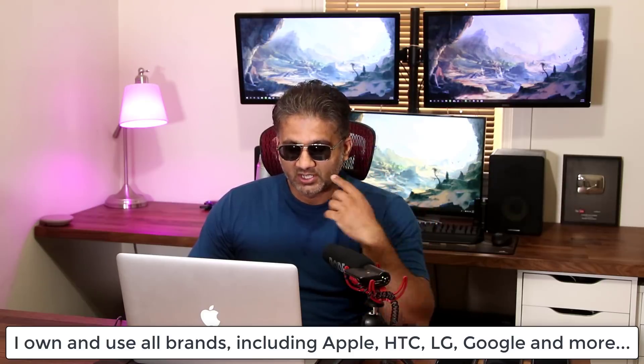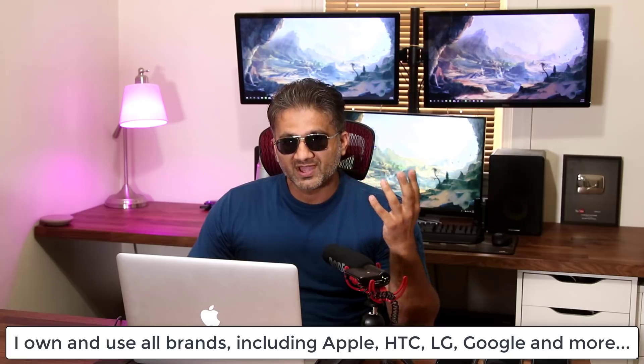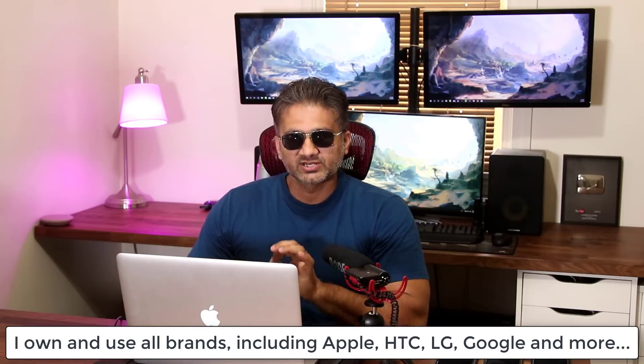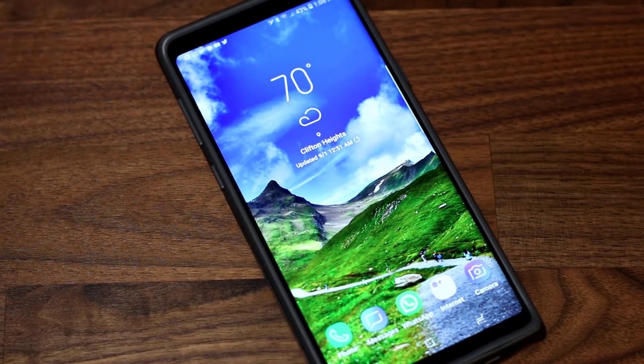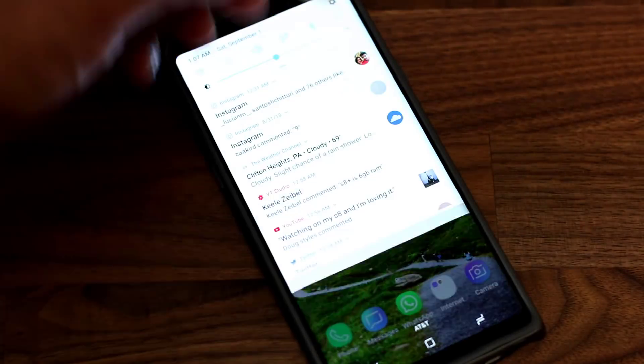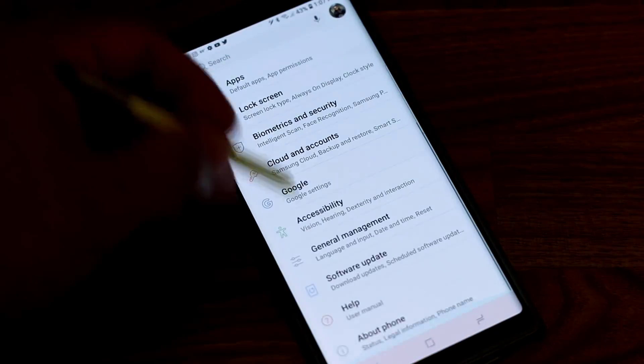I also have experience using Samsung products and of course HTC, LG products, and the Google Pixel 2 XL has been one of my dedicated secondary daily drivers that I use in the background. Right now my daily driver is the Samsung Galaxy Note 9, and I'm going to tell you why, including what features I enjoy that did not exist on the S9 Plus or the Note 8, which was also my daily driver.